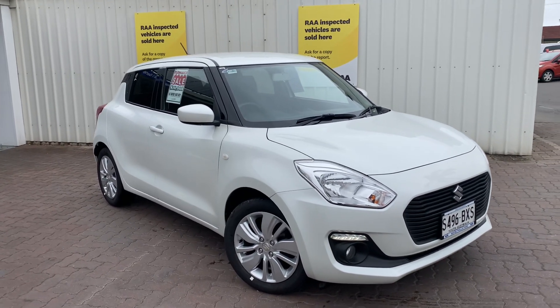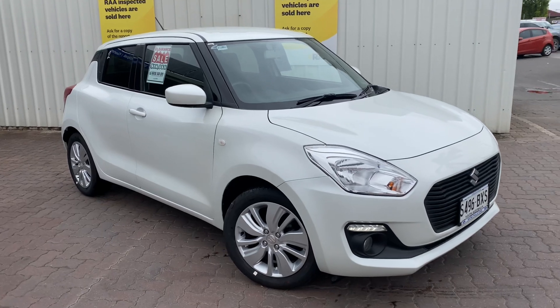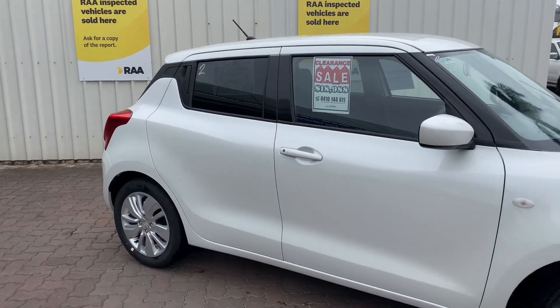Good morning Mandeep, Lucas here from Wainville's Automotive. Just a quick walk around video for you of the beautiful 2018 Suzuki Swift that we have here in stock.